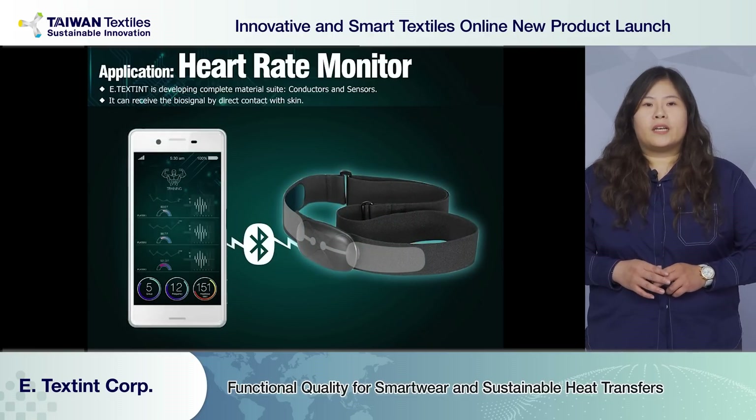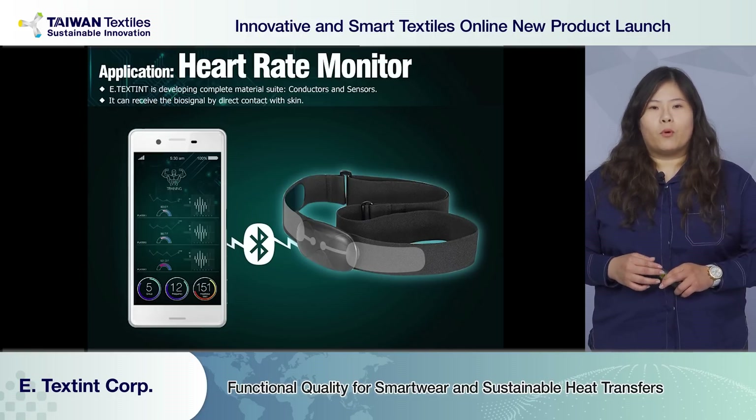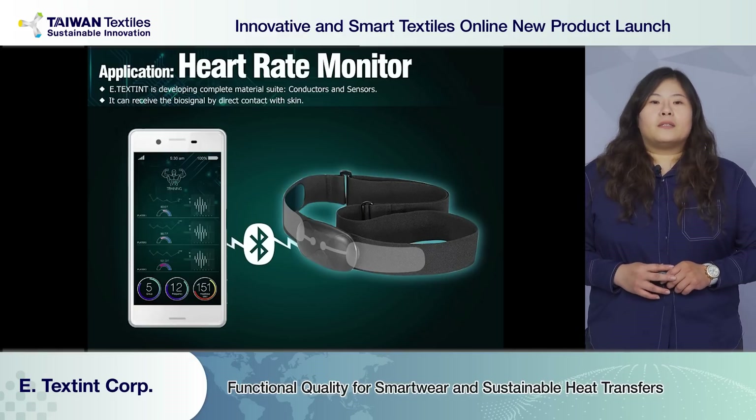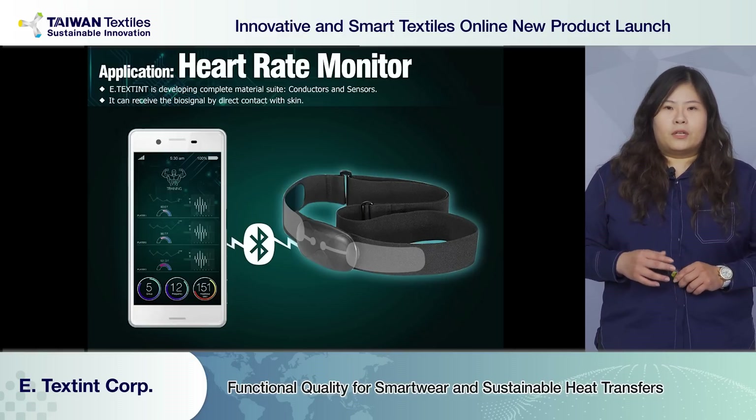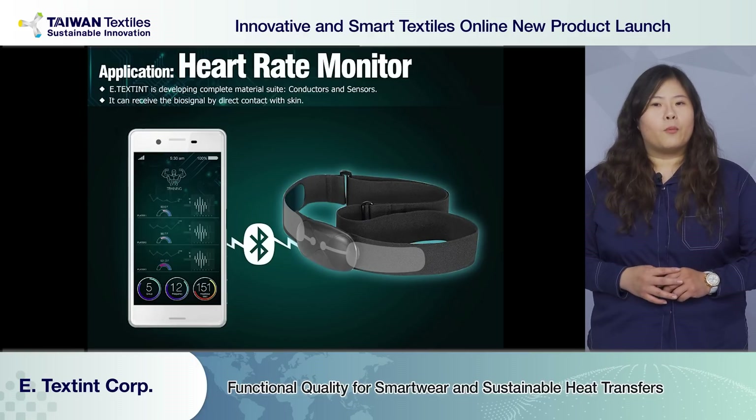You will get data through devices like pulse, body temperature, sweat mode, and more. Customers can easily access the details through an app. It is mostly used on smart wear.